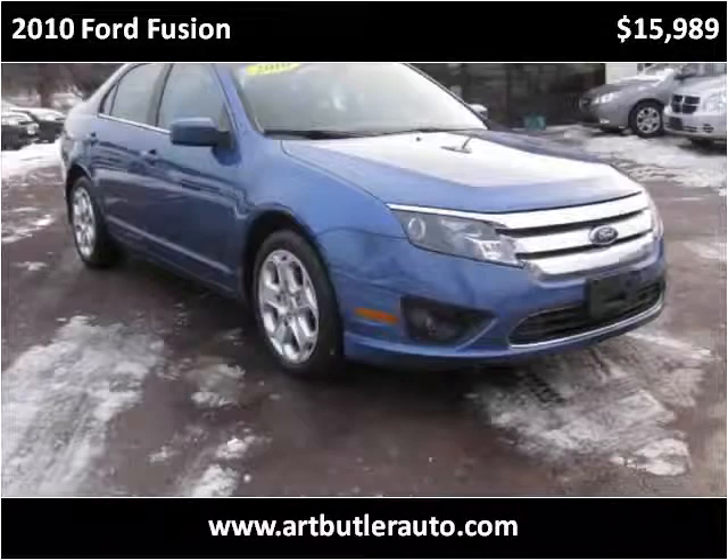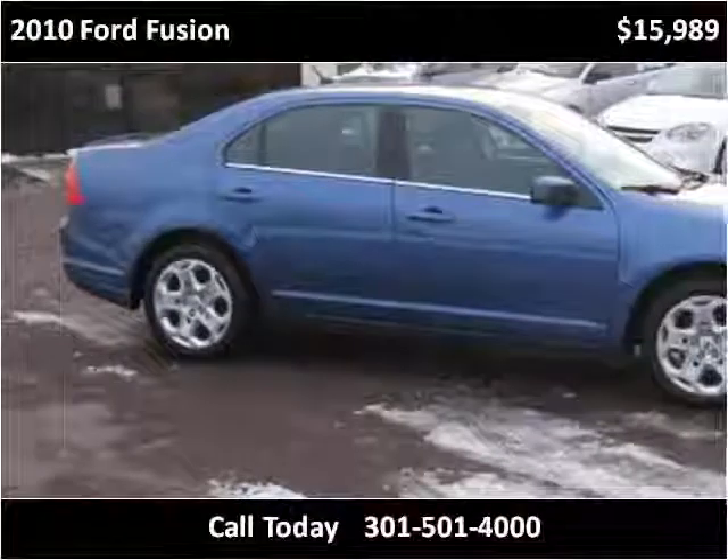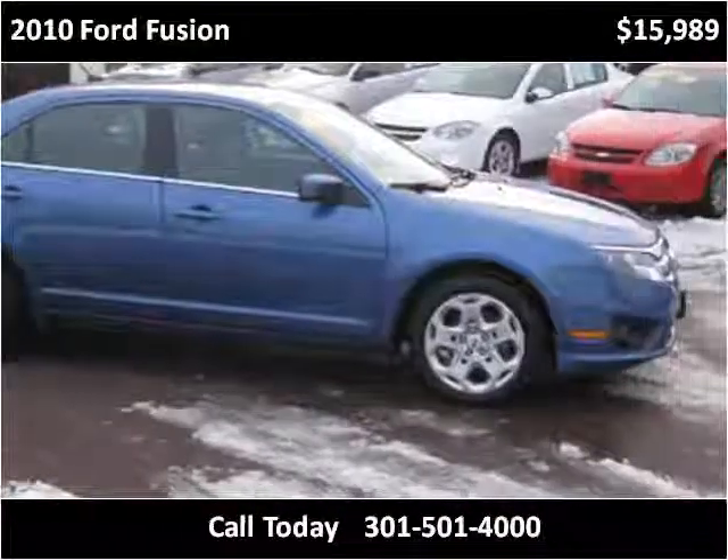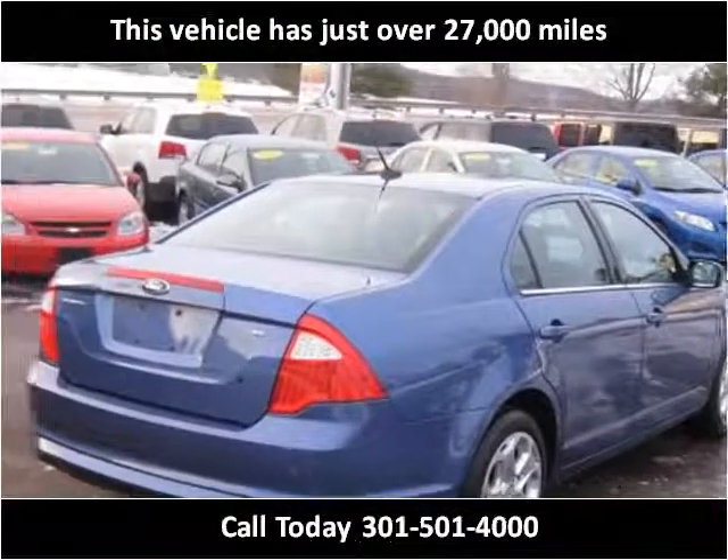This 2010 Ford Fusion is available from Art Butler Auto Sales. This vehicle has just over 27,000 miles.